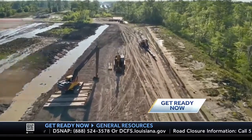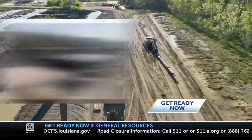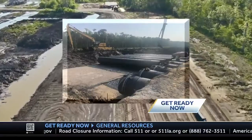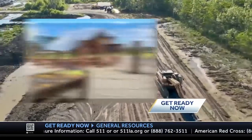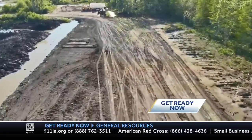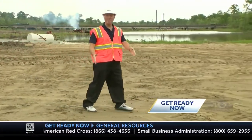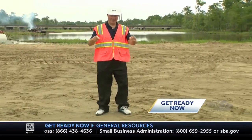Every component of the system — the levees, the flood walls, and the pumping stations — are built to withstand a 1-in-100-year storm. For southeast Louisiana, that usually equates to the worst case scenario of a category three hurricane.